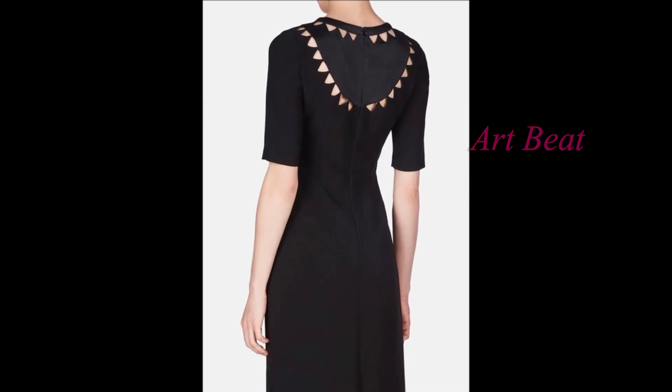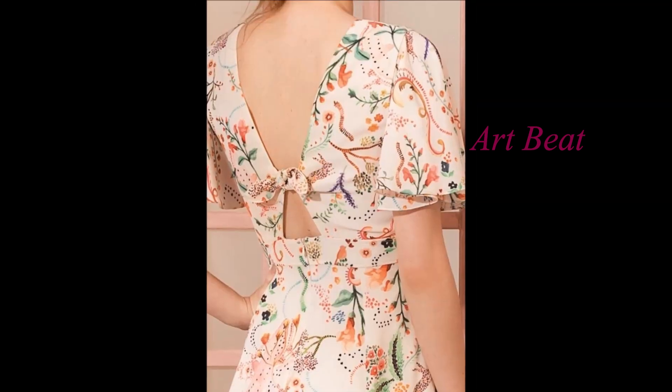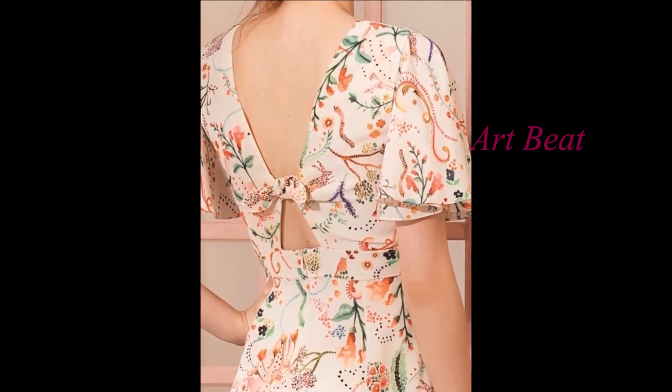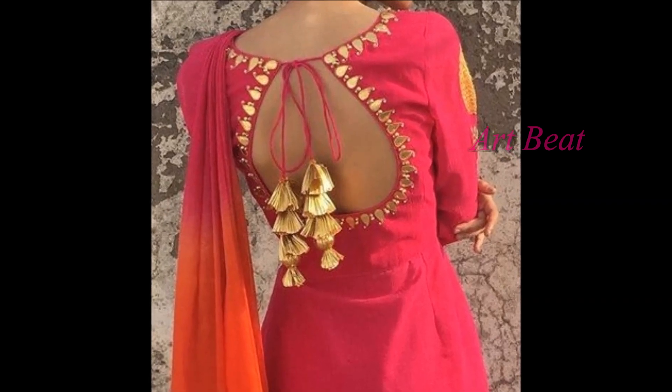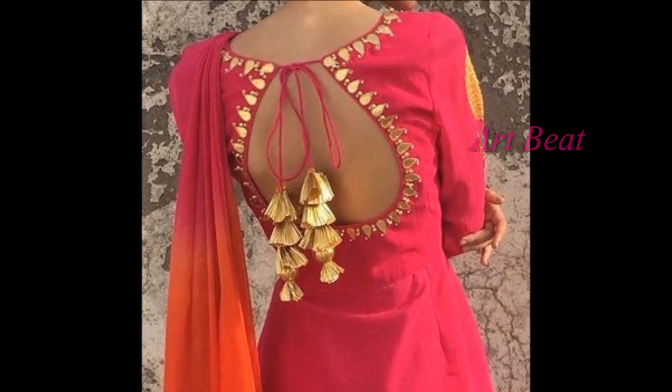I hope you like the unique backneck design ideas in this video. Give your valuable feedback in the comment section below. Please do like and share the video with your friends. Stay tuned for upcoming videos. Thanks for watching.